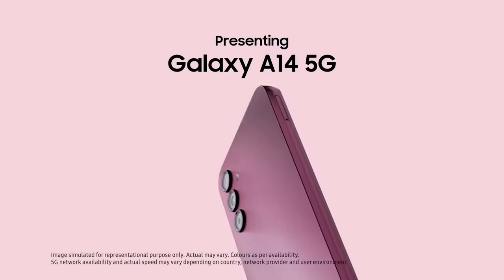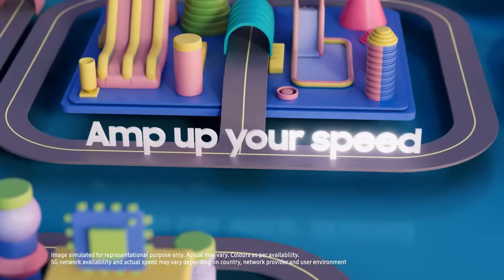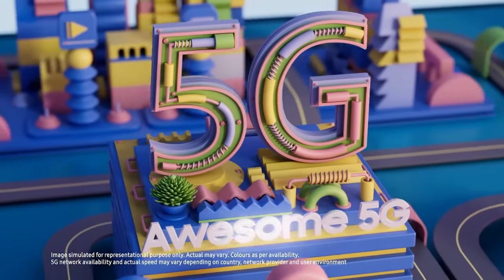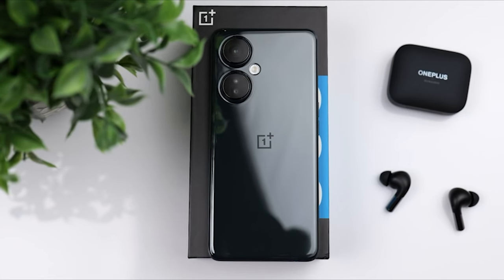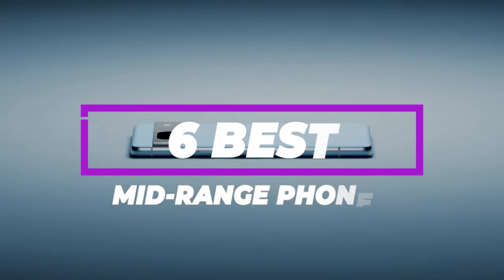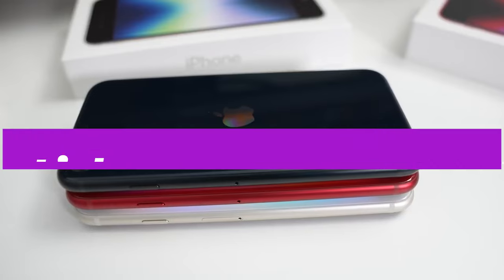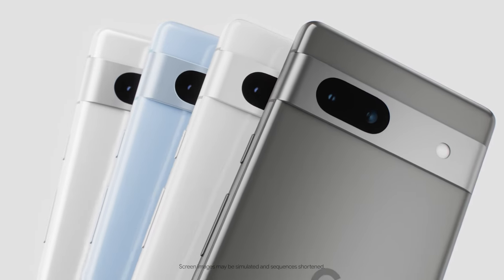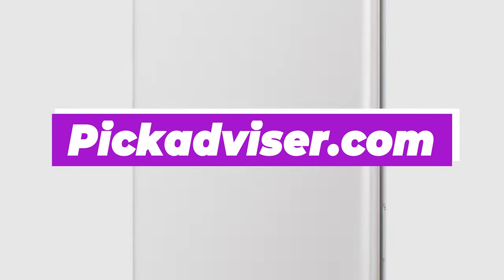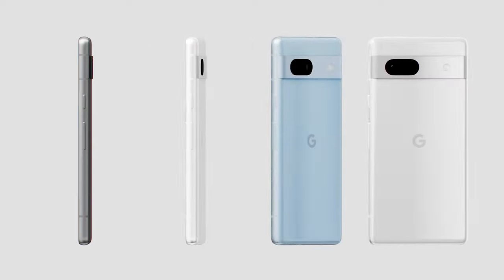Premium features like wireless charging and IP68 water resistance have even started making their way into this category, although they are not yet universally available. After hours of research and after taking expert advice, we have listed the six best mid-range phones to help you choose the one that suits you perfectly. The links for the products mentioned in the video are in the description below. You can also find a more detailed analysis and a comparison tool on our website pickadvisor.com. Let's get right into our top picks.